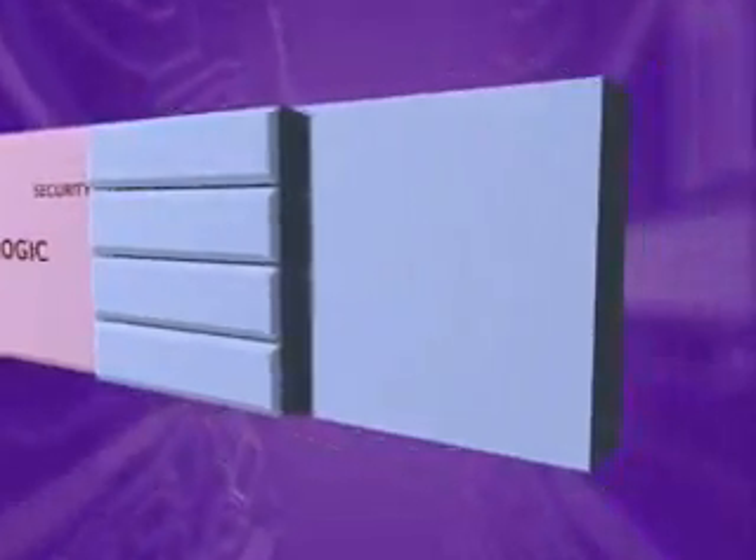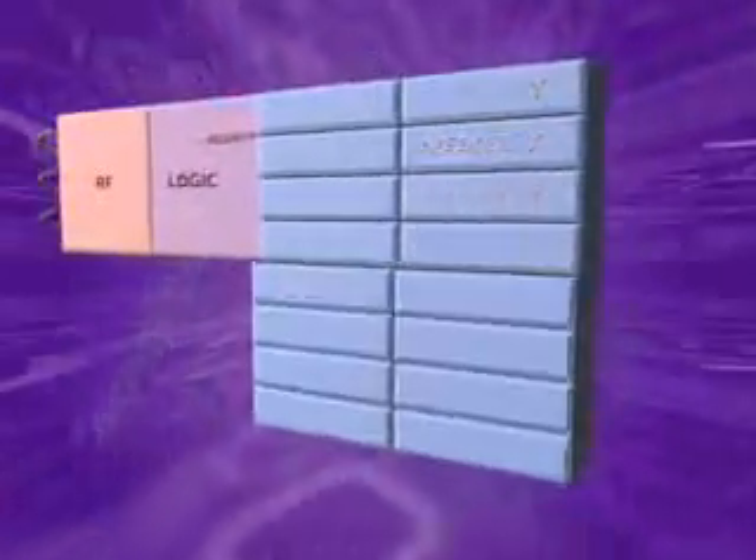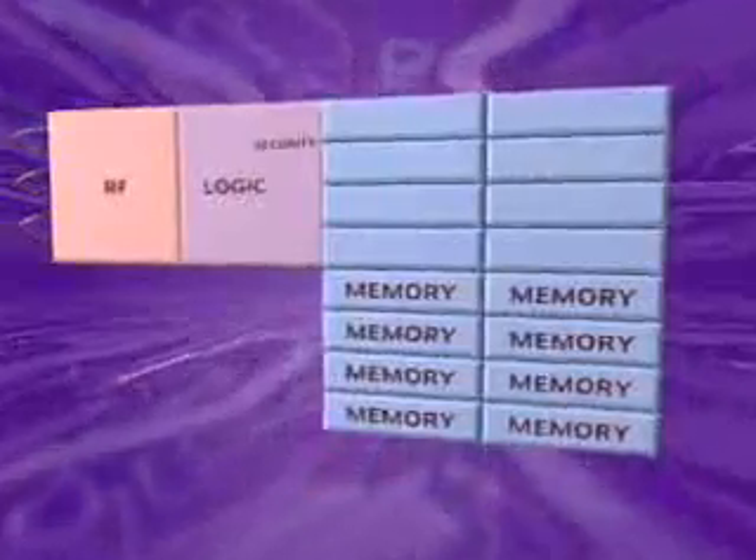Crypto RF is a true family of devices, offering customers several memory sizes with exactly the same command set and security features.